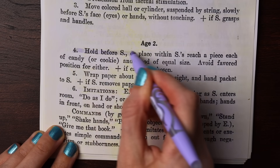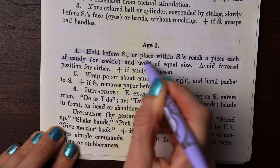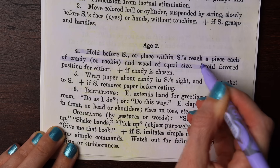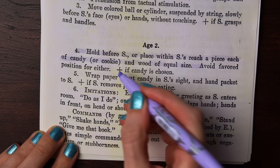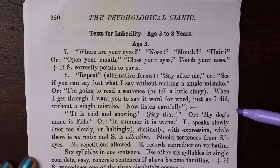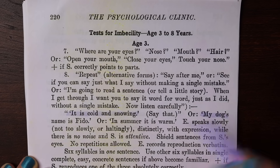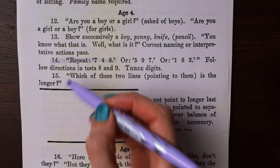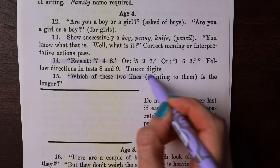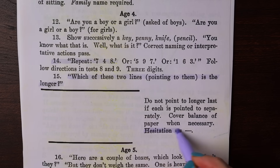For age two, hold before the subject a piece each of candy or cookie and wood of equal size — they pass if the candy is chosen. For age three, ask them to repeat a sentence word by word, such as 'my dog's name is Fido.' For age four, ask which of these two lines is the longer; if there's hesitation, they fail.